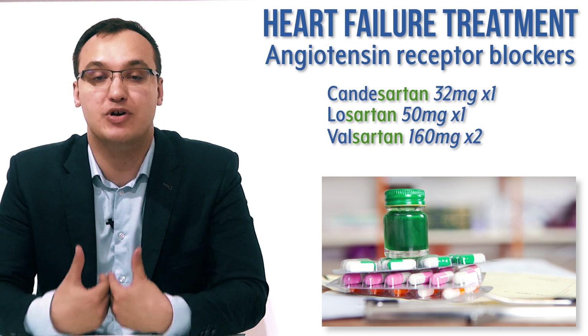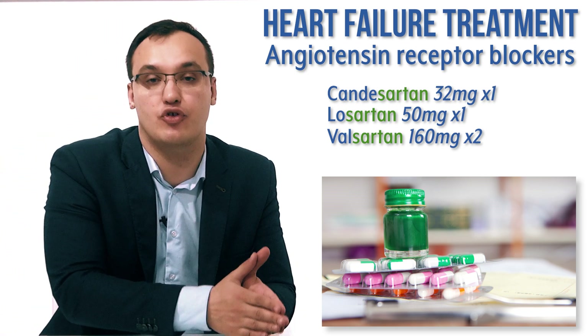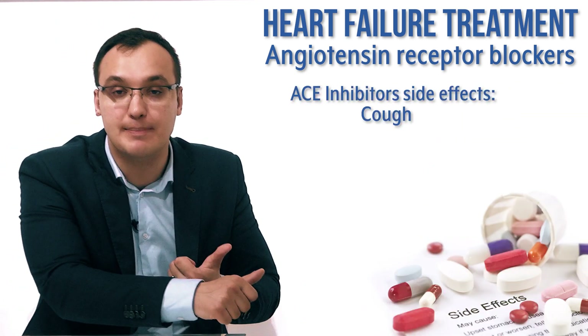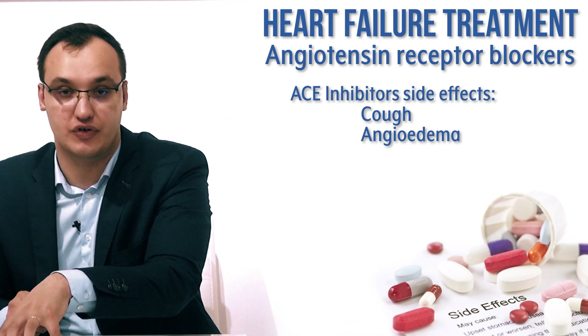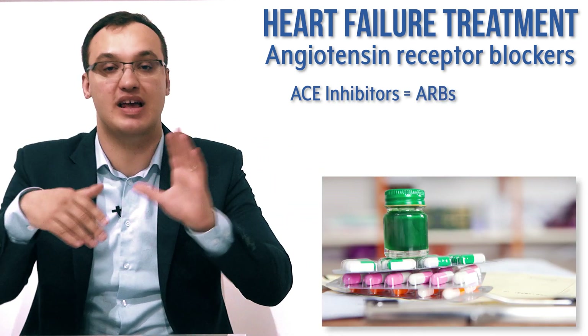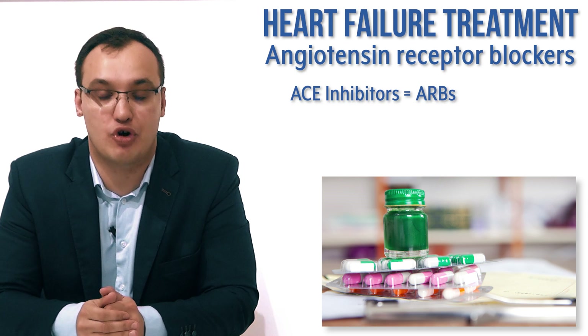Why is this video short? It's because we will use these medications whenever ACE inhibitors are having side effects. And which are the side effects? Cough for example, angioedema for example. And in these two cases we will use angiotensin receptor blockers instead. Otherwise, these two medications have the same efficacy and almost the same effect on heart failure patients.